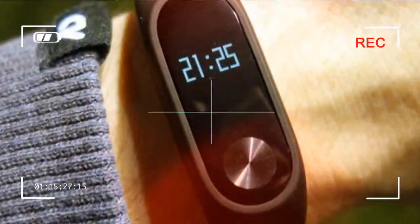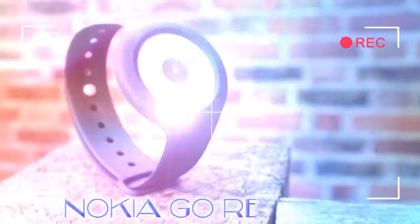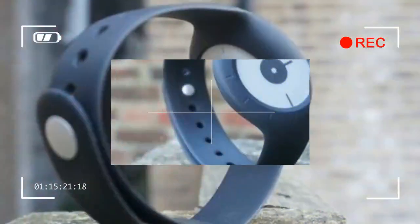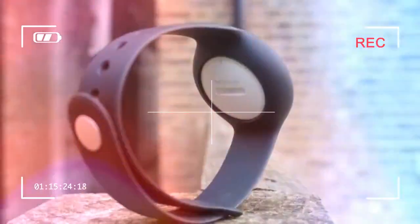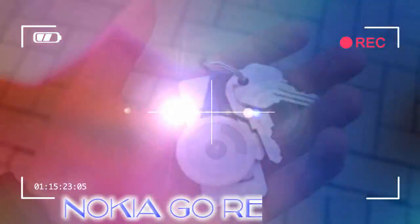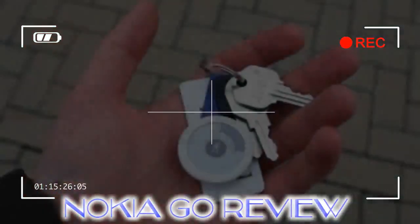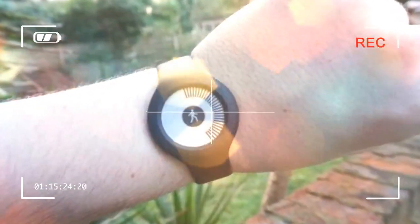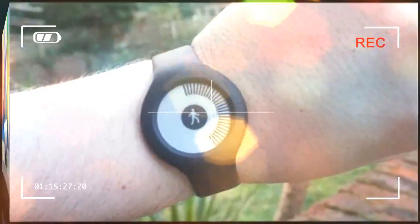The allure of a cool, capable smartwatch is strong, what with options like the flashy Apple Watch 3 and Regal LG Watch Style available, but sometimes all you need is a simple activity tracker. The Nokia Go, the company's most affordable wearable, stands out as being clean of all the negatives that commonly tag along with budget-priced trackers.